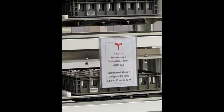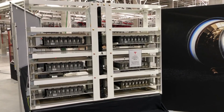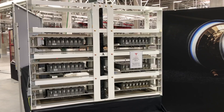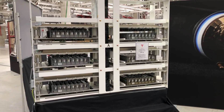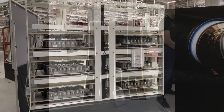The sign on the formation tower says it is designed by Tesla. The numbers given are a bit confusing: they say 12x, then height 22 meters and length 40 meters. I interpret this as 12 racks, each with a height of 22 meters and a length of 40 meters. My assumption is that this is the target for the first phase of the battery plant in Grünheide — please leave your comments on what you think.